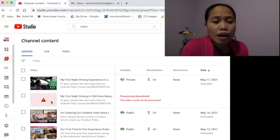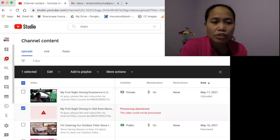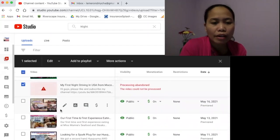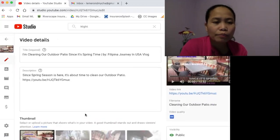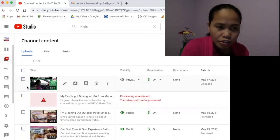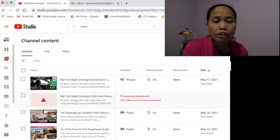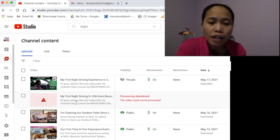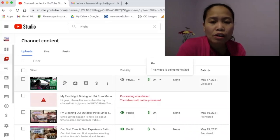Here you can see the original video with the processing abandoned error — it shows a red status and there's nothing clickable or editable in that area. But the newly uploaded one — you can see it's fully editable and navigable, no red mark, ready to premiere, and monetization is on. Reducing the resolution worked for me and it didn't noticeably affect the quality.